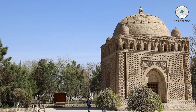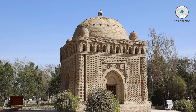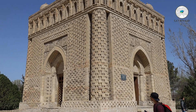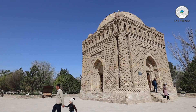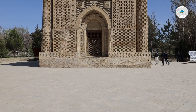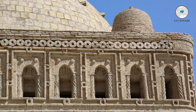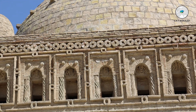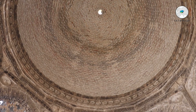The Mausoleum of Samanids is located in a park. Initially this park was the biggest cemetery of the old town. The mausoleum was built in the 10th century from baked bricks. It is a unique mausoleum with unique ornaments which relate to Zoroastrian religion. The Samanid Mausoleum has four entrances, and from the inside it has unique ornaments on the walls that you will not find anywhere else in Bukhara.